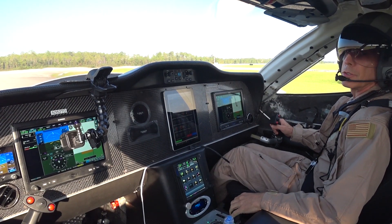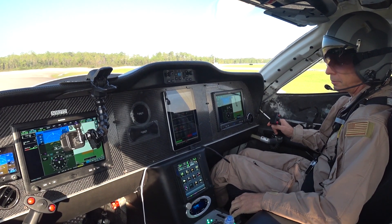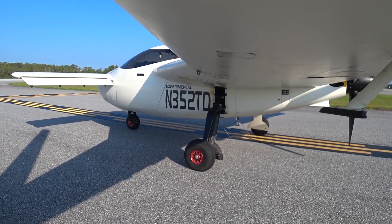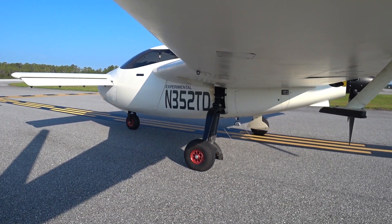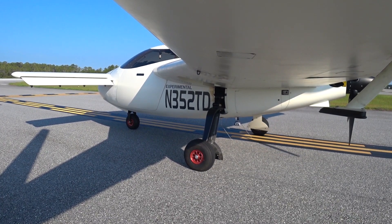Valdosta Tower, Raptor 352 Tango holding short of runway 35. Raptor 352 Tango, cleared for the option, runway 35, wind 360 at 5. Runway 35, 352 Tango.